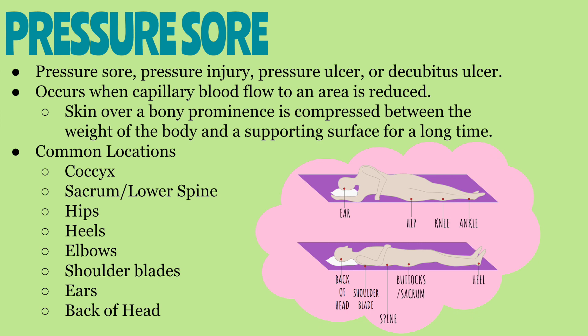Pressure sores, also known as pressure injuries, used to be called pressure ulcers. However, the National Pressure Advisory Panel replaced the name pressure ulcer with pressure injury. They did this to better represent those earlier stages of pressure injuries where there is no actual ulcer or break in the skin.